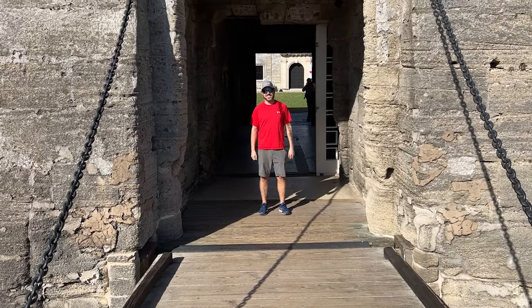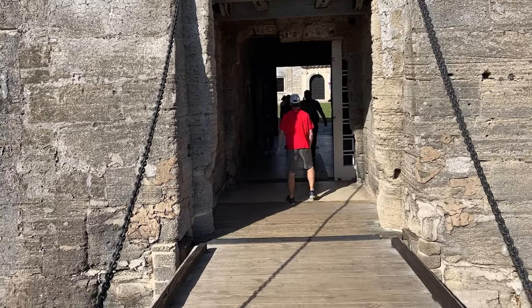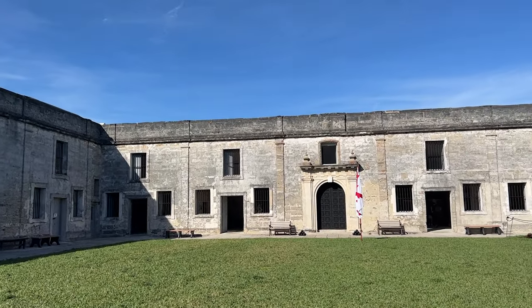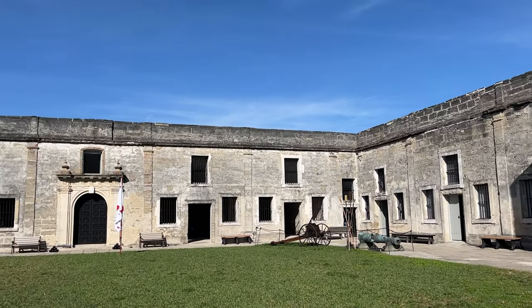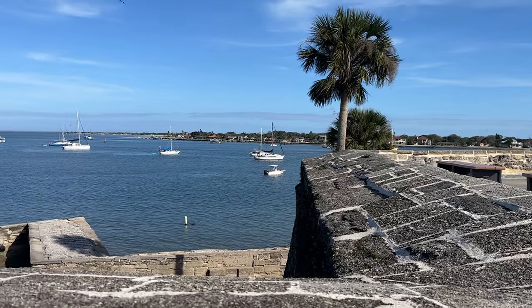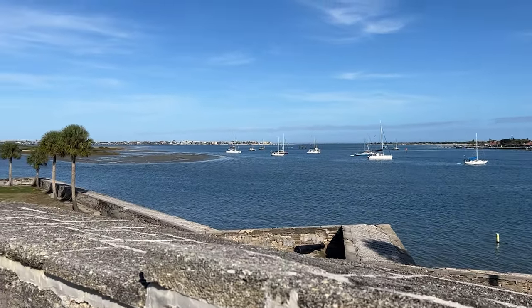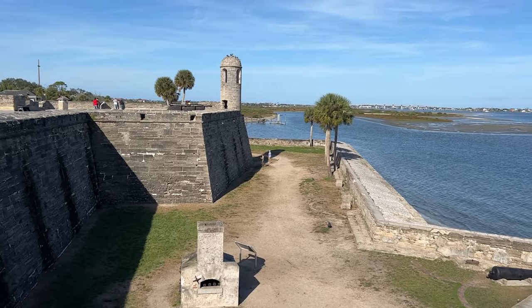Coquina, a sedimentary rock consisting of seashells and invertebrates, was locally mined to build the fort. Constructed between 1672 and 1695, the structure never fell in battle and was known to absorb cannonballs. Located in a strategic location near Mansa Bay, any ships that approached in the shallow water would be forced head-on, defenseless, not able to deploy their broadside guns.